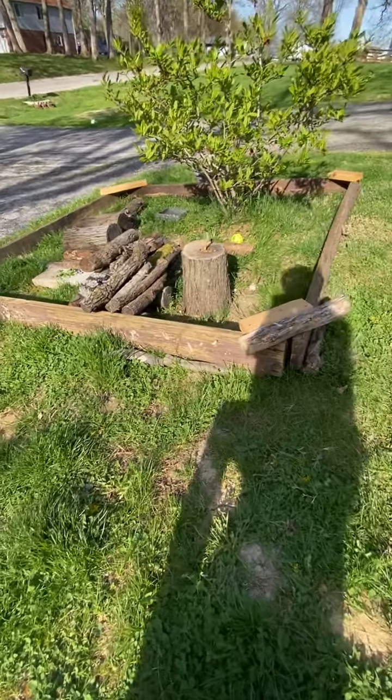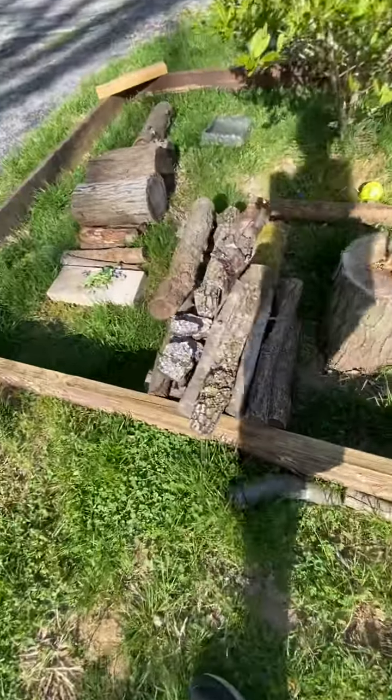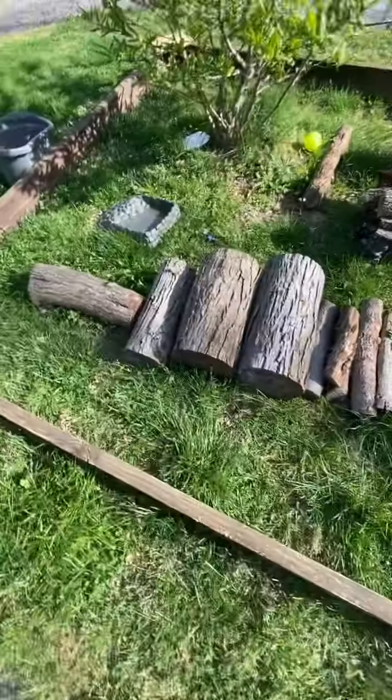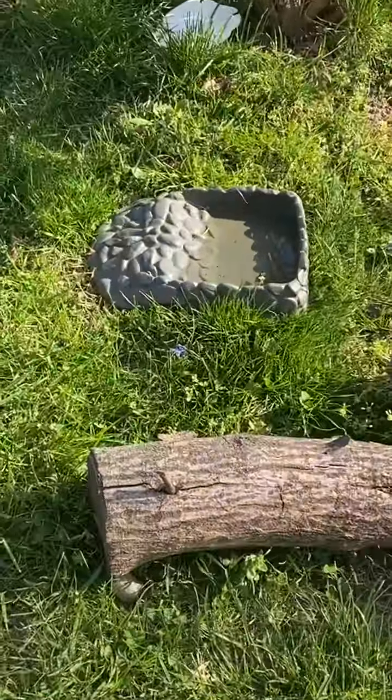So far it looks pretty good. Got an area right here, some food, logs, and a little pool right there.